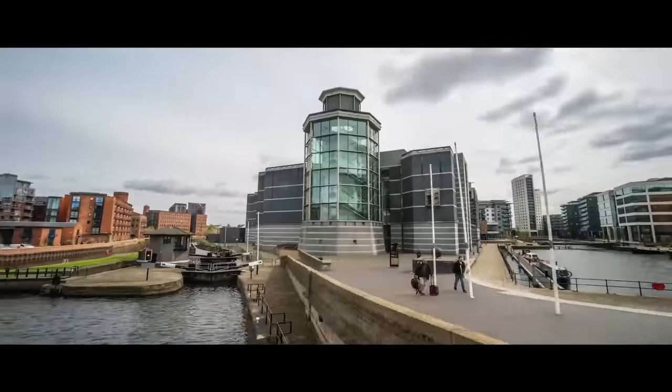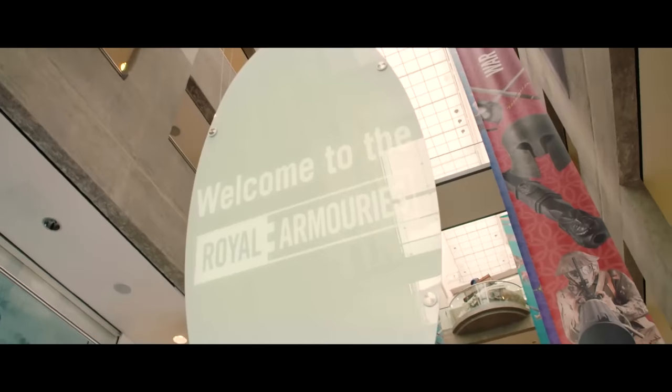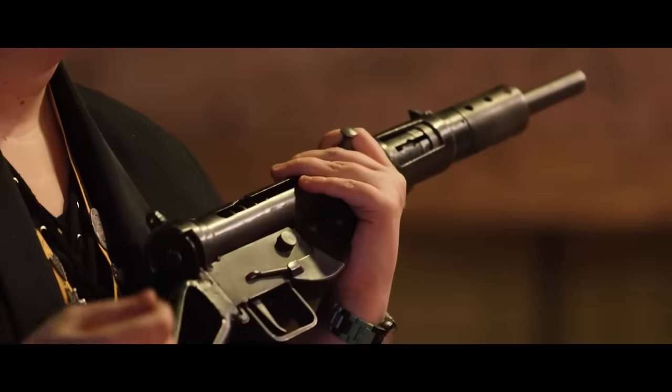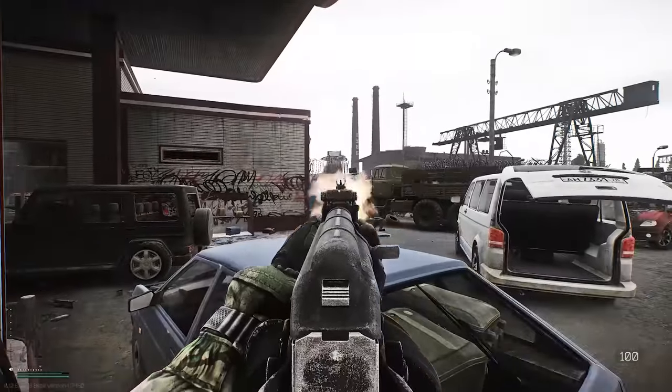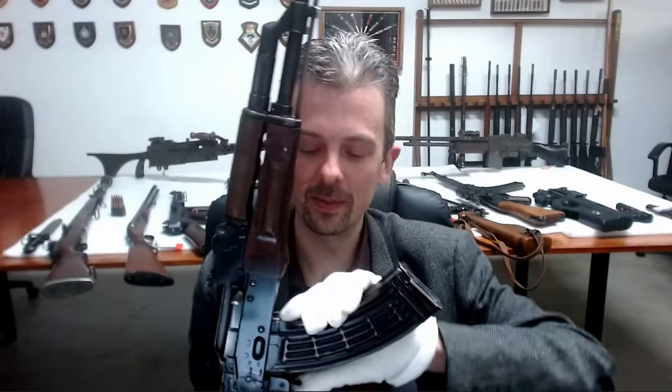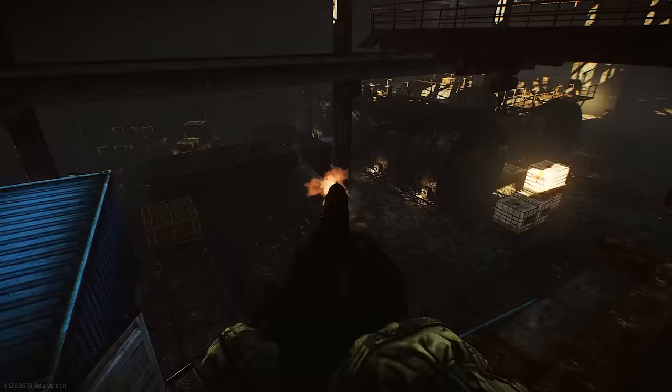This is Jonathan Ferguson, the keeper of firearms and artillery at the Royal Armouries Museum in the UK, which houses a collection of thousands of iconic weapons from throughout history. Today he's going to be breaking down the guns of Escape from Tarkov, just to see how accurately the game's arsenal is portrayed. Spoiler alert: he's pretty impressed.